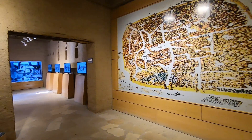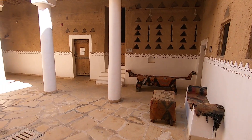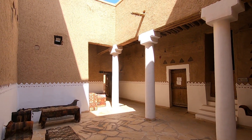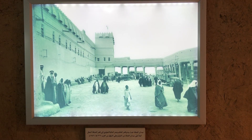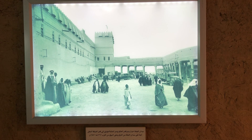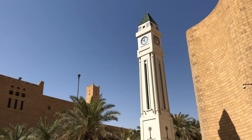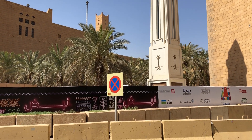I saw many other foreigners here — Americans, Europeans, and even Brazilians. Here you can see what Riyadh used to look like. And this is the Safat Clock; behind it is the Al Safa Square.